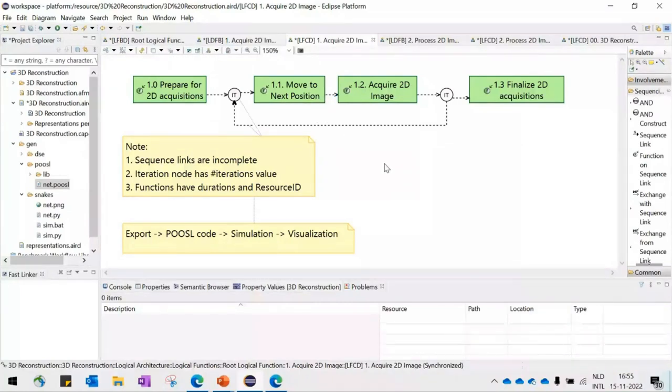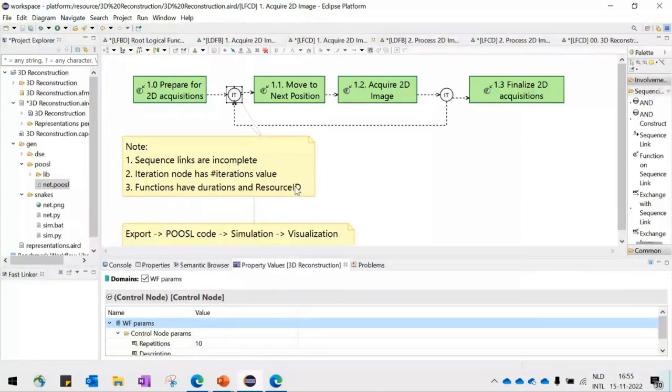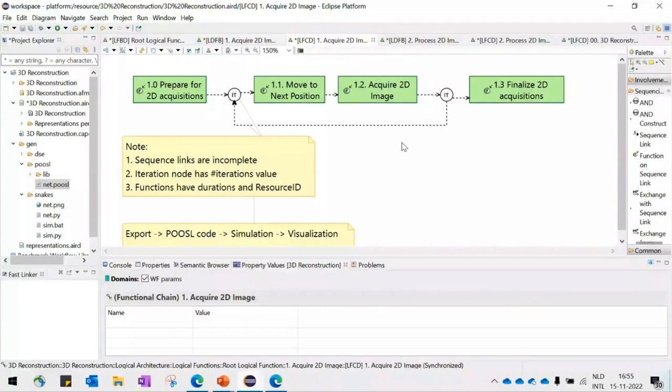Before simulating, let me show how you specify values for iterations and duration of functions. We use the PVMT add-on to describe properties — in this example, 10 repetitions for the iteration. We can also see the duration of each function: this function takes 0.1 seconds, the next 1 second, then 5 seconds, and the final step 0.1 seconds.